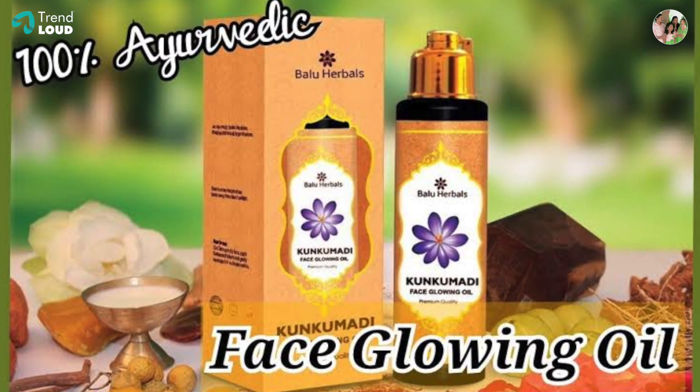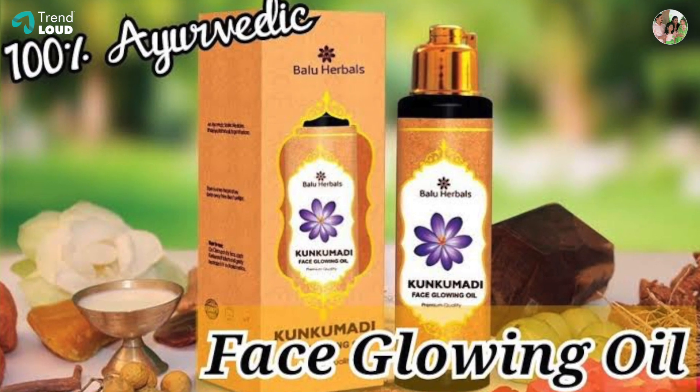Hi friends! Some of my skin have been damaged and I have recently used a product. This is the review. The product I use is called Baloo Herbals Kum Kum Adi Face Glowing Oil.